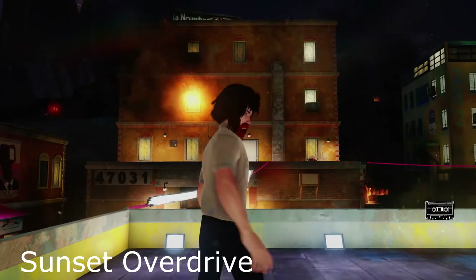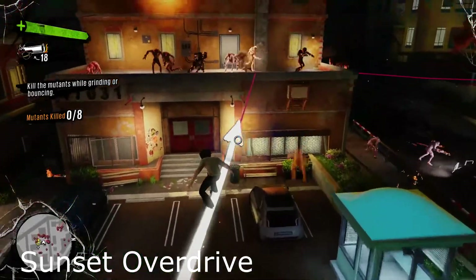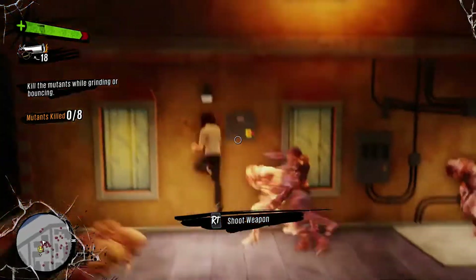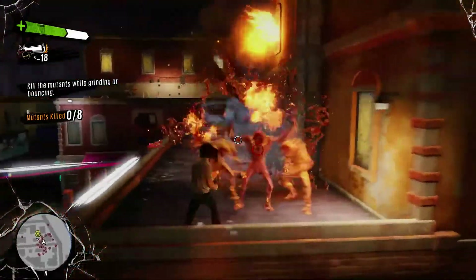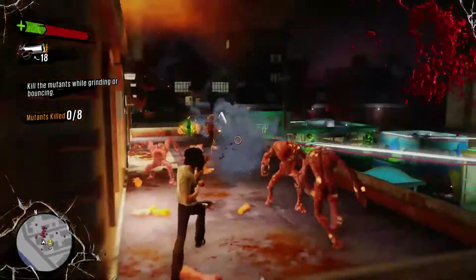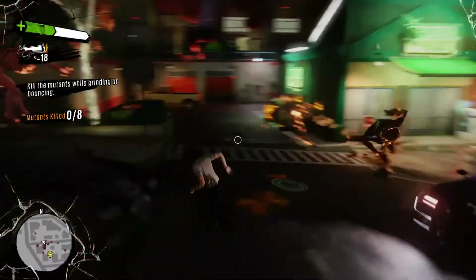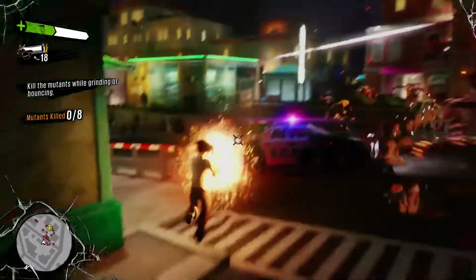Early on in the console's life, Microsoft managed to snag a console exclusive from Insomniac Games, who is usually known for producing exclusives for Sony. It's called Sunset Overdrive and is crammed packed with the wit, great writing, charm, and humor that Insomniac is known for. It comes with their knack for great art design and extremely fun weapons. The platforming and level designs are great. It's over the top, does not take itself seriously at all, and it is a hell of a lot of fun when you get the hang of it. If you have an Xbox One or are planning to get one, definitely look into Sunset Overdrive — it's an overlooked gem on the console.